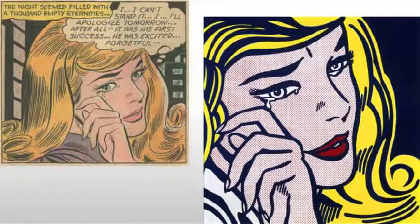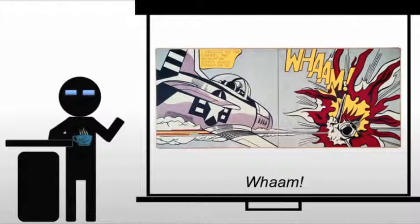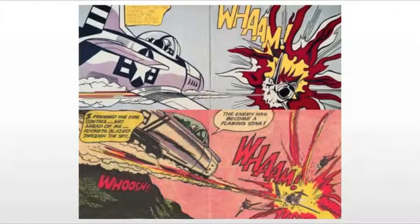Later in his career, he extended his source material to art history. But first, we're going to deal with Wham! This piece is based on an image from All-American Men of War, published by DC Comics in 1962. And here we see the original image. He's altered it to some degree — he's changed the aircraft and some of the composition — but it's more or less the same.